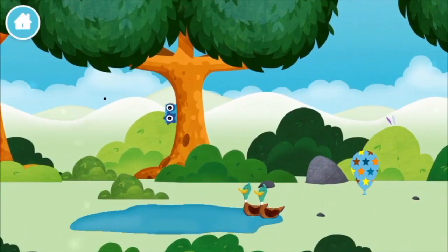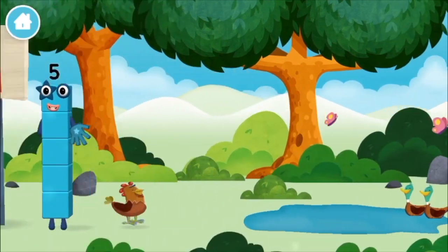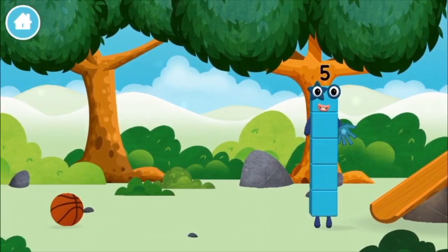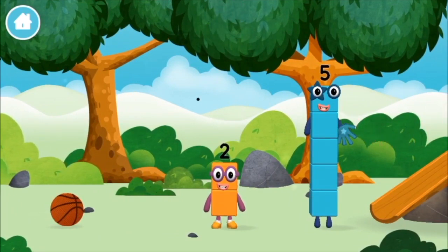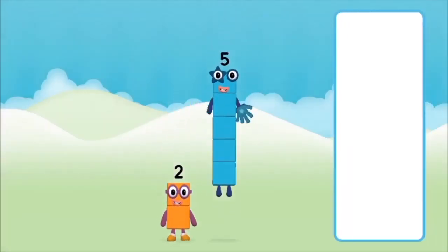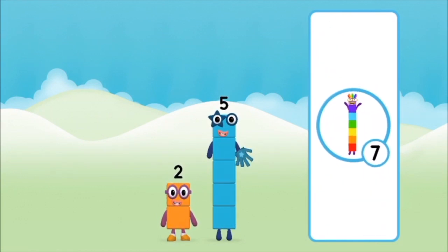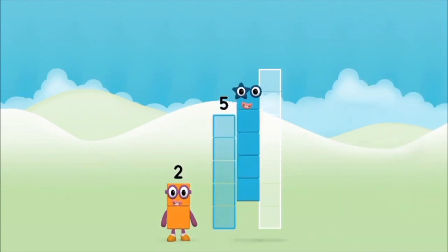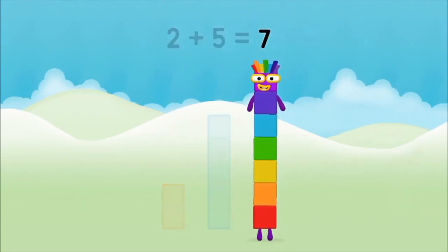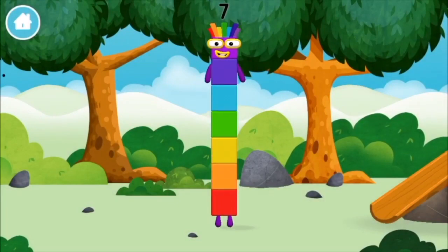Two ducks swimming in a pond. You've found a number block. What number block will you make when you add these two number blocks together? That's right. Now add the number blocks together: 5, 2. 2 plus 5 equals 7. Amazing! You made number block 7. You made a new number block.